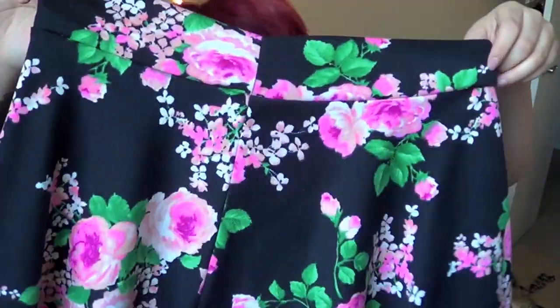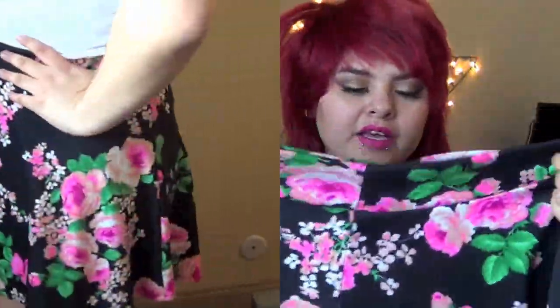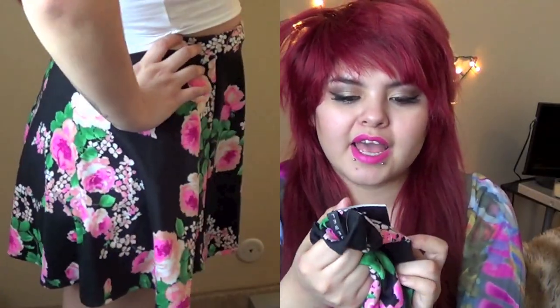Don't you guys just love spring and summer? You can put on a dress or a skirt and it's total cuteness. And then this high-waisted floral skirt from Marshalls — it's just black and pink. This was $10 but then went down to $7.50, so I love it.